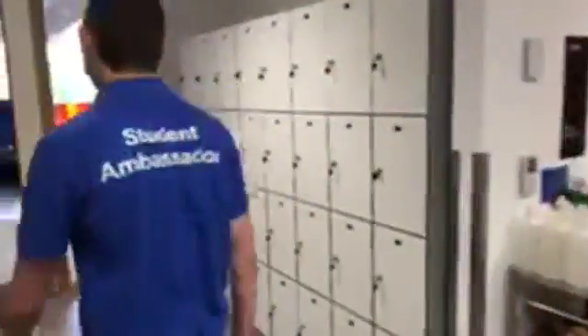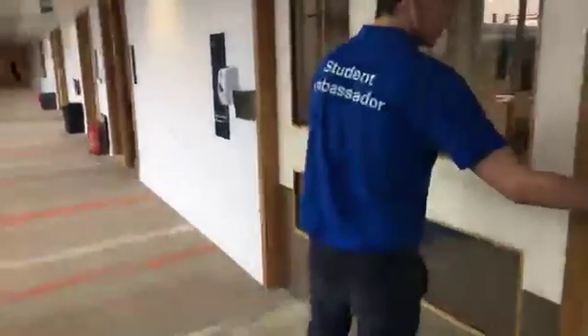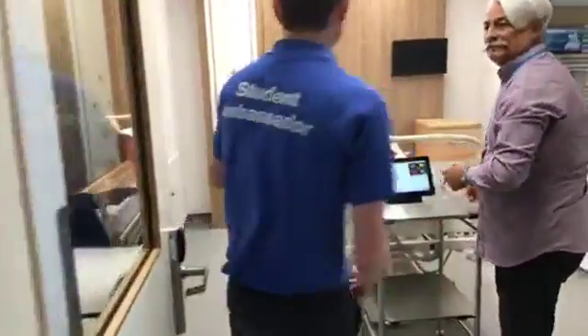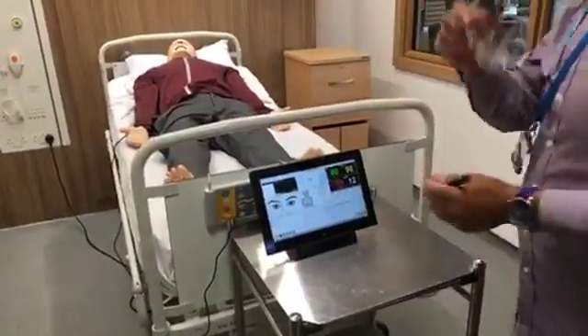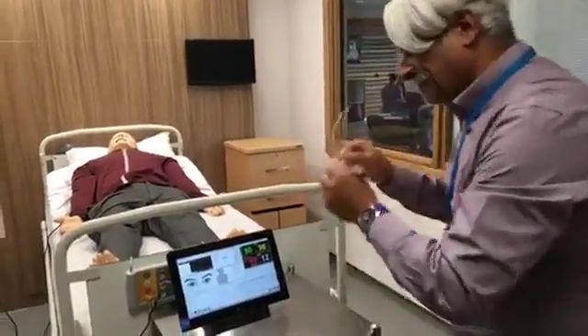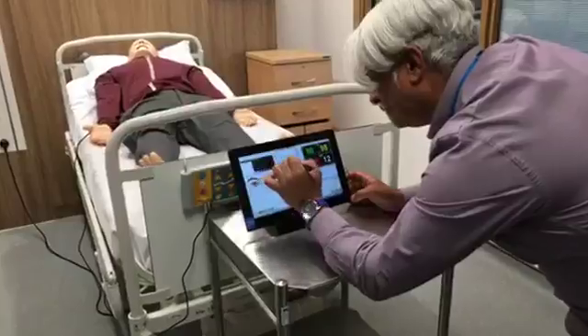We've got our room on the left here — an HDU ward. We've got our simulation mannequin who's coughing and breathing for us, and one of our nurses and lecturers here. This HDU ward is for severely ill patients that are too ill to go back in a normal ward. So sometimes after an operation patients will come to this high dependency unit to have a little bit more personalised care.